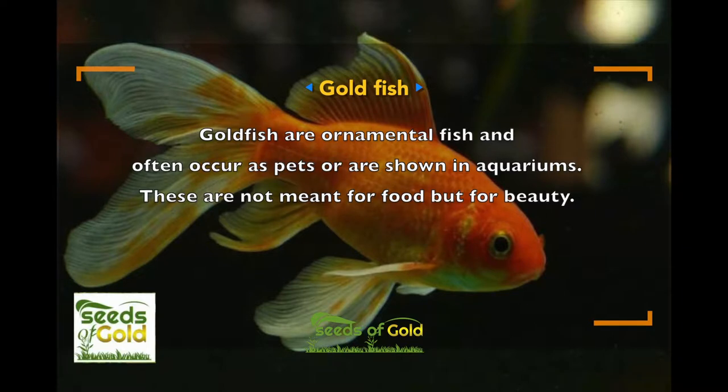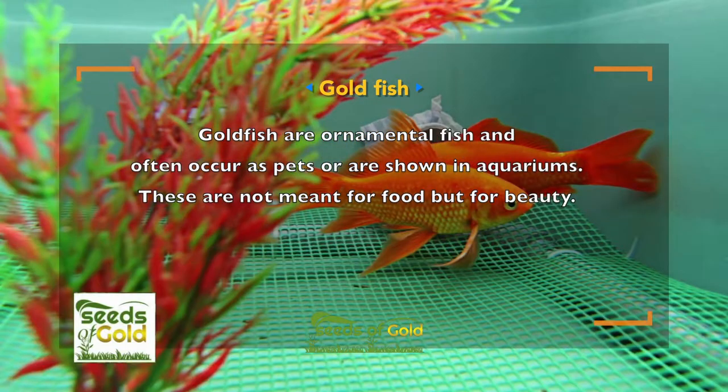Catfish are also kept as ornamental fish and often occur as pets or as showpieces in aquaponics. These are not meant for food, but for beauty.